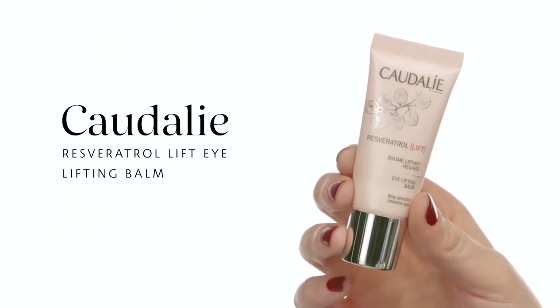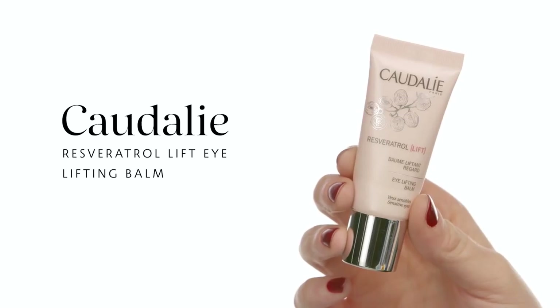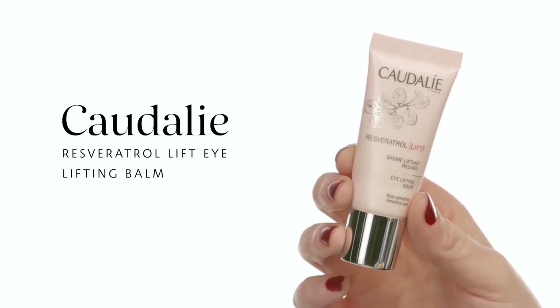Last for my skincare prep I'm going in with the Caudalie Resveratrol Lift Eye Lifting Balm. I do have a little bit of puffiness under my eyes and I'm starting to notice more fine lines, so I feel like it's incredibly hydrating and it helps to plump and smooth through my lines, making my concealer go on a lot smoother. I also like to take that same formula just over my lips for a little extra hydration.